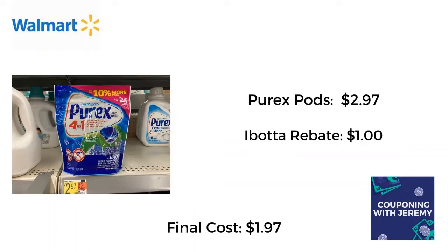While on that same aisle, I went ahead and picked up these Purex pods, 21 count. They are $2.97, which is already a decent deal. Ibotta gave me back a dollar, making the final cost just $1.97. Pretty sweet deal — y'all pick them on up.